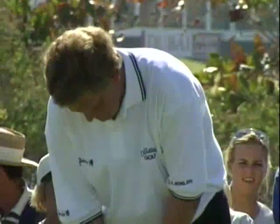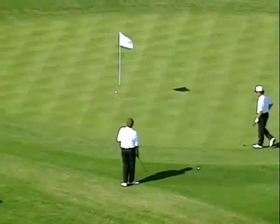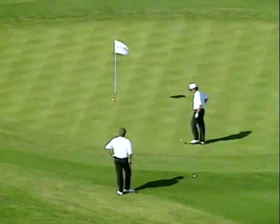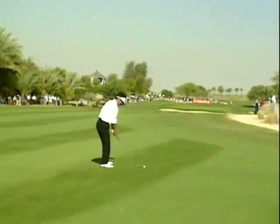Another player who certainly enjoys this Emirates Golf Club: Colin Montgomery. 2nd in 95, winner last year. A little chip at the 12th - slightly disappointed, obviously fancies his chances of chipping it in, but always a good 4.